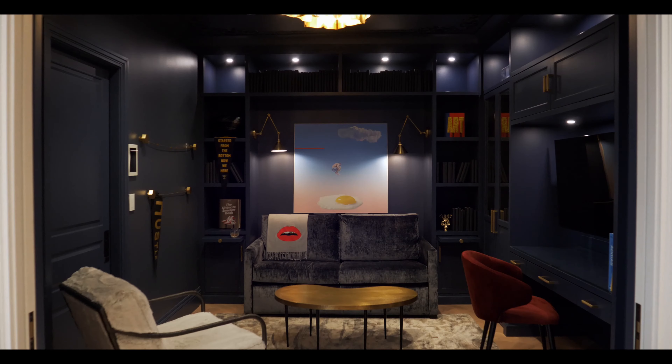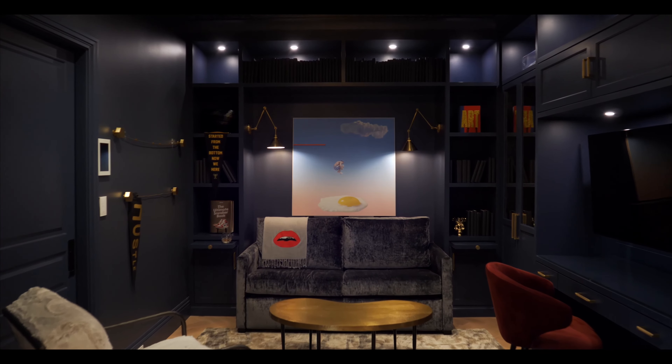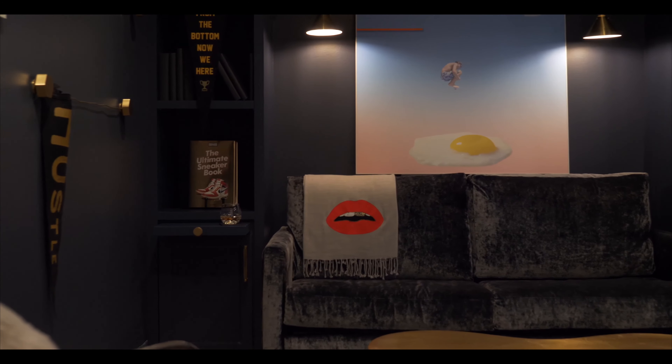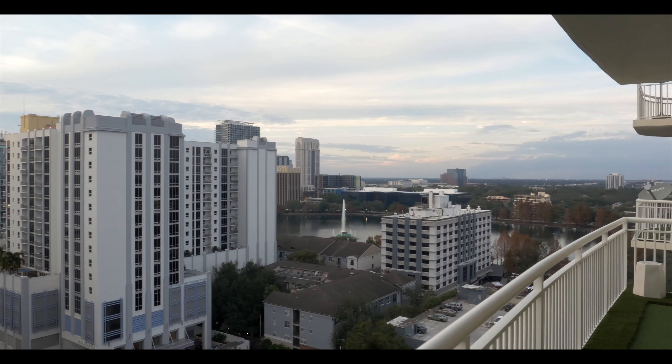One of our favorite rooms is the study — we chose a really deep black-purple, very sexy and warm. There's a lot of cool hip-hop artwork, travel books, shoe collection art, and we really wanted it to be a special place for him to bring family and friends, have a cocktail, and feel really at home and comfortable.